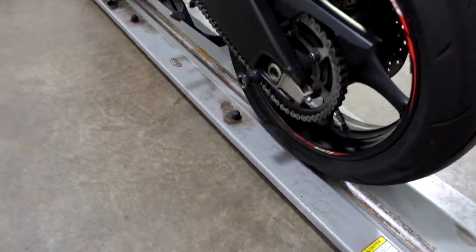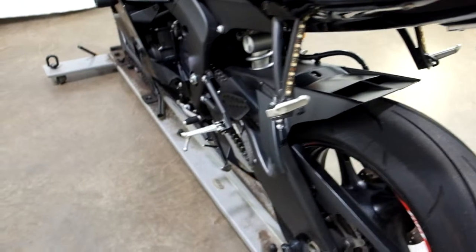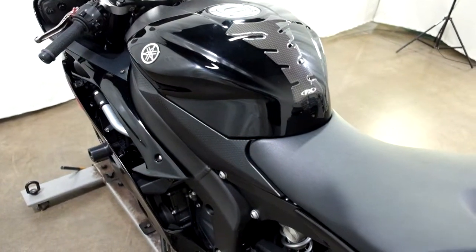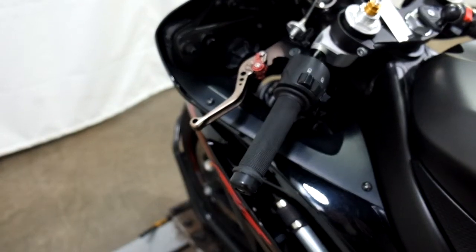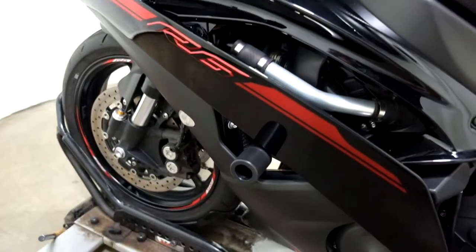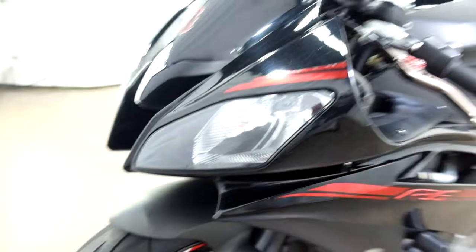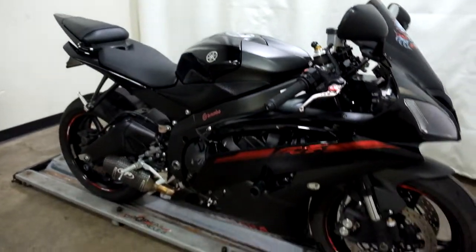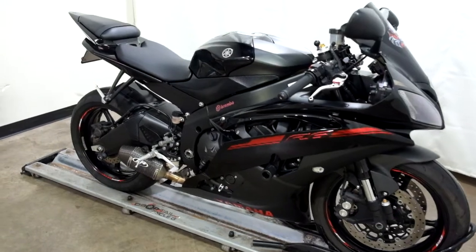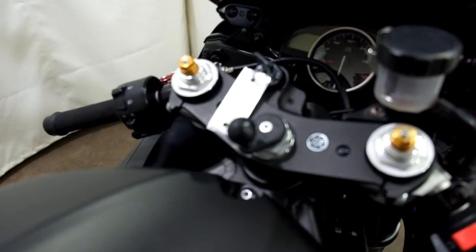And again, the bike features stand spools, LED strip rear signals, a tank pad, grips, adjustable levers, frame sliders, flush-mount front signals, a dark-tinted windscreen, and last but not least, a media mount.